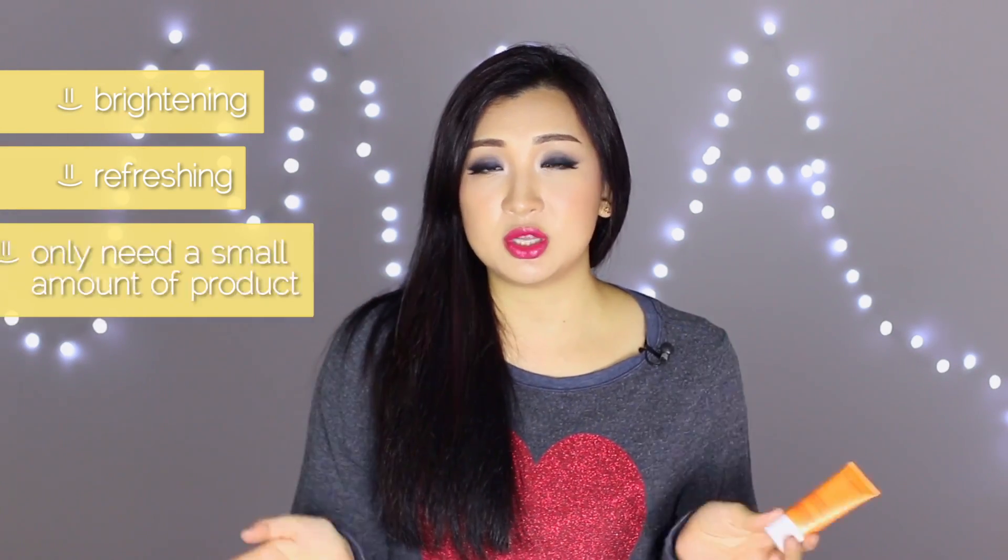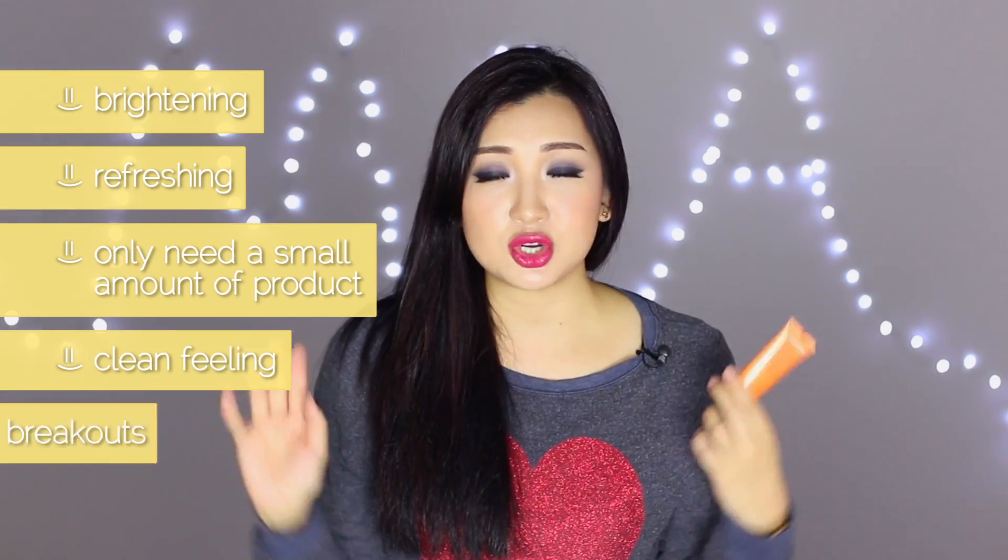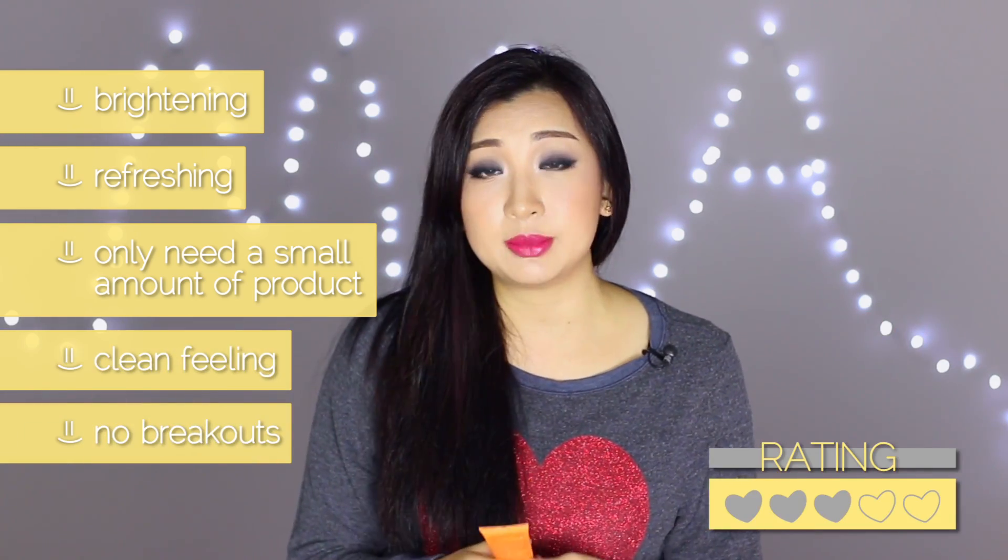Next is the Clarins Daily Energizing Cleansing Gel with Moringa extract — I'd never even heard of this before. I like gel cleansers and this one is bright and refreshing, lathers up really well, and washes my face nice and clean. I don't break out from it — nothing to complain about. If you've tried it and love it, let me know.